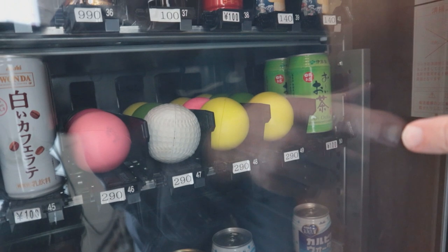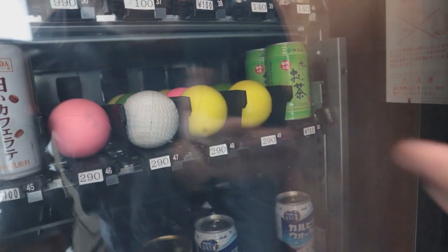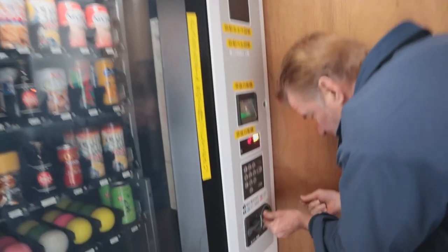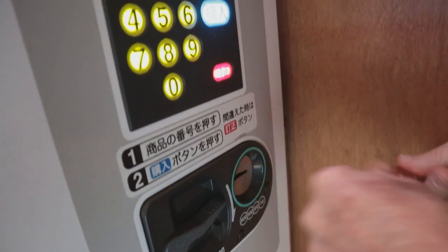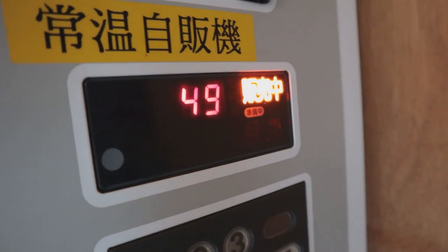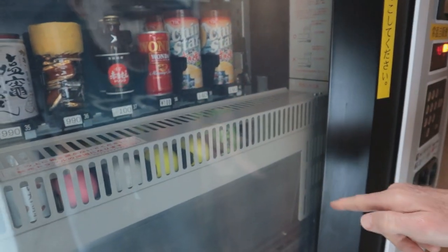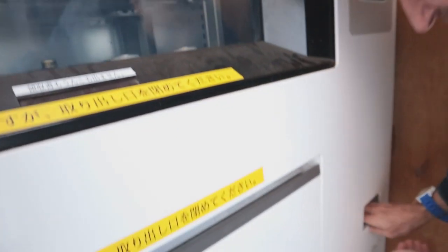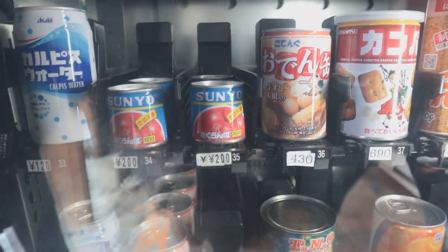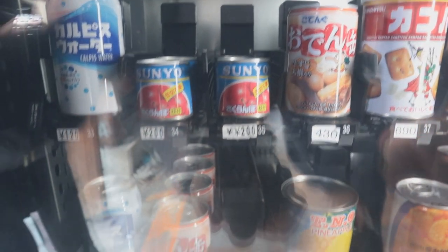I'm curious if they have any weight to them or if they're all foam. I think they're spongy, but if they've got some weight then they're a good juggling ball. I like the color so I'm going to go for the yellow one - number 49. 290 yen, a little less than three bucks. There it comes - oh, it's really light. It's one of these spongy ones - not a good juggling ball. Oh well.